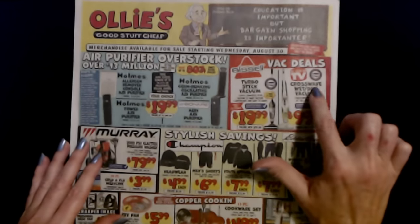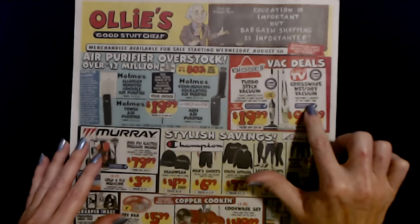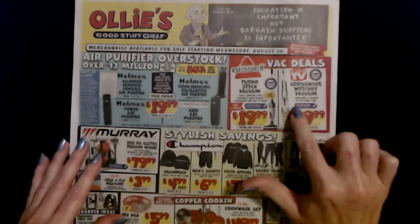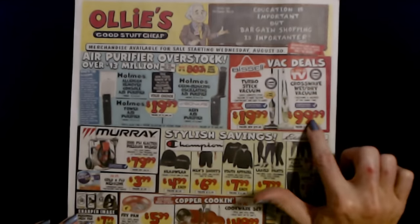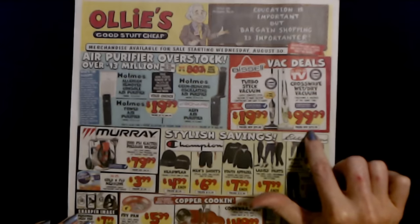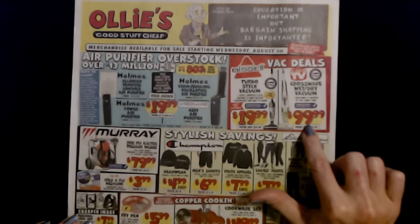And then we have the Crosswave Wet Dry Vacuum. It vacuums and washes at the same time. This one is also certified refurbished. This one is $99.99. The new one is $219.99, so quite a bit less there.